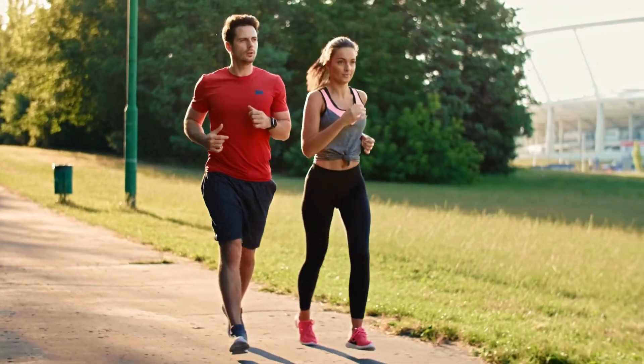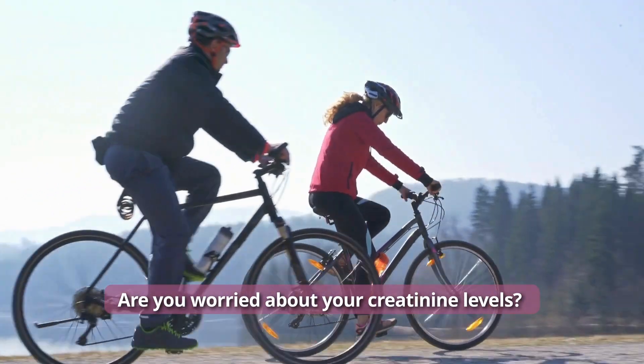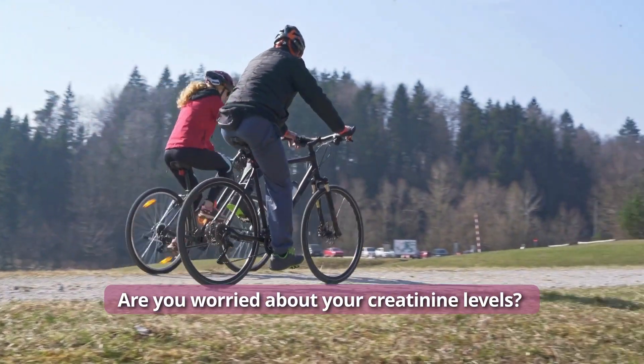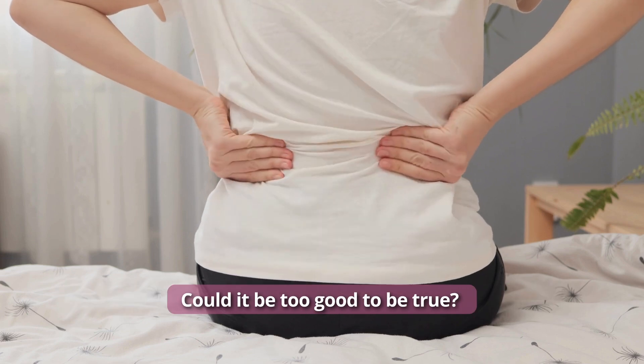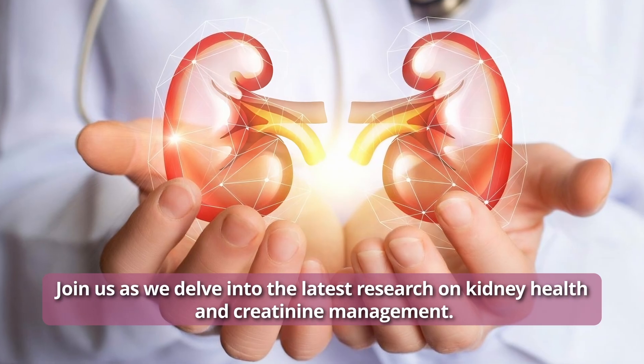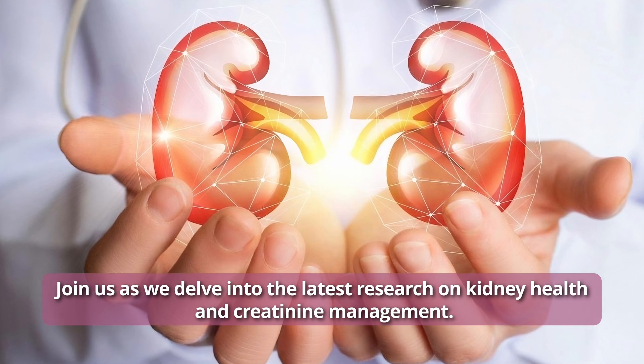What if I told you that simple daily habits could dramatically improve your kidney health? Are you worried about your creatinine levels? Stay with us to learn how you can lower them naturally. Could it be too good to be true? Join us as we delve into the latest research on kidney health and creatinine management.